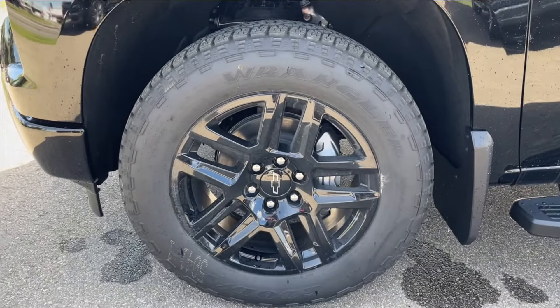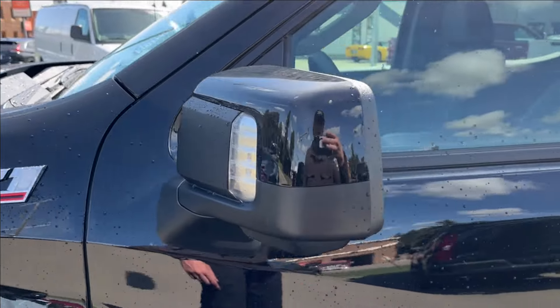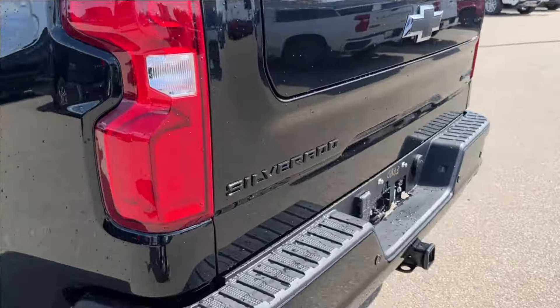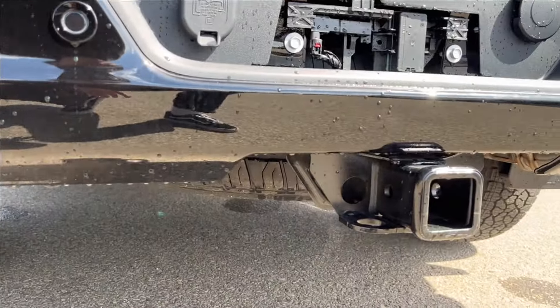You're going to have these blacked-out 20-inch aluminum wheels on Goodyear Trailrunner all-terrain tires, your Z71 badging, paint-match mirror caps, and keyless entry door handles. At the back, you're going to have the corner-step bumper with the all-black-out badging and blacked-out exhaust as well.